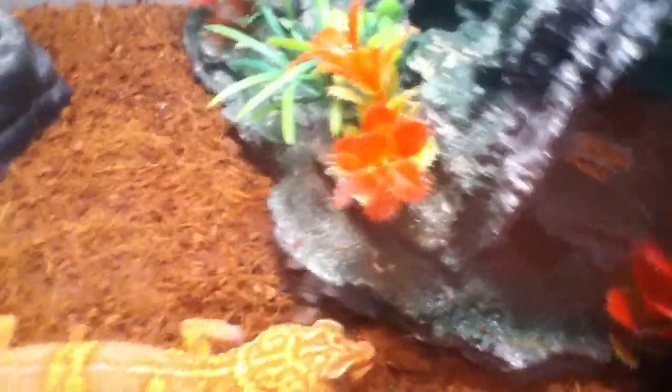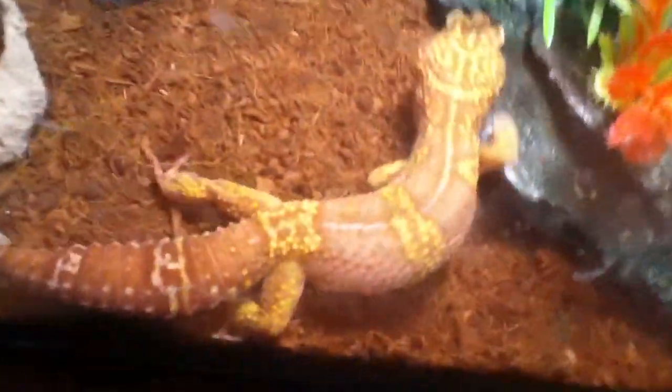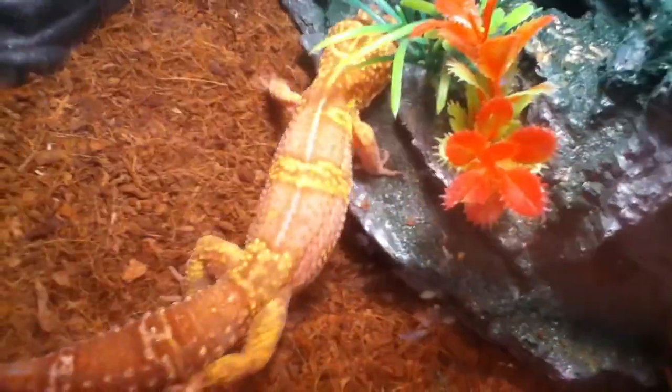In the winter I'll be getting an actual heat bulb for him. But until then he's doing great, and he doesn't really care because they're nocturnal.